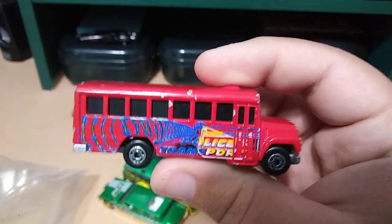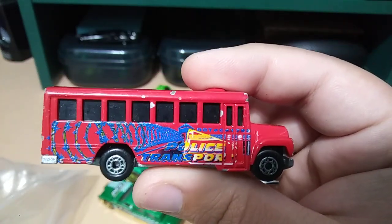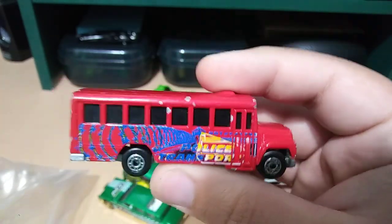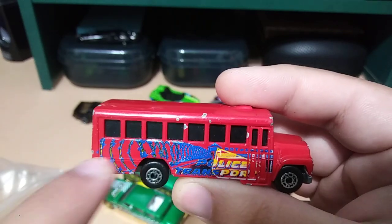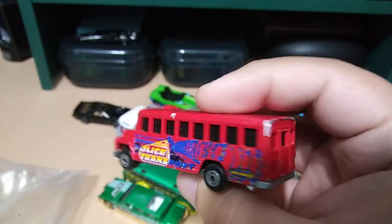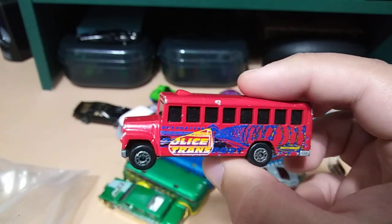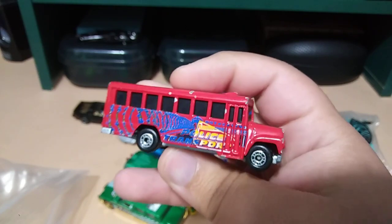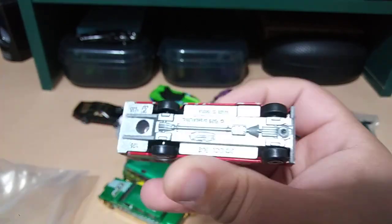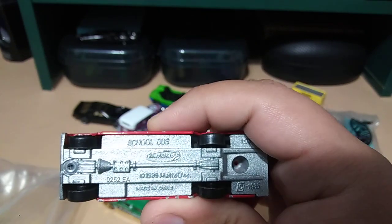Next, another bus — but this is a different one. It says Police — Police Transport. It has barbed wire from the prison theme, which is pretty interesting. Didn't know this was a police one. Doesn't make a lot of sense for it to be red but pretty interesting. It's an old one too — from 1985.